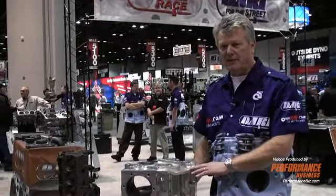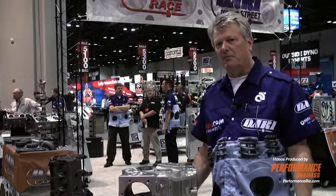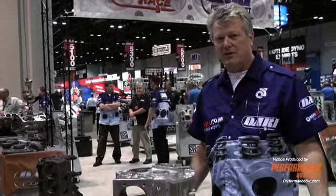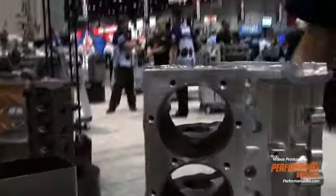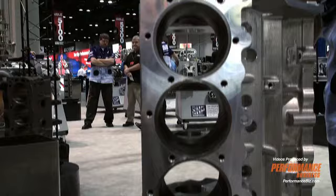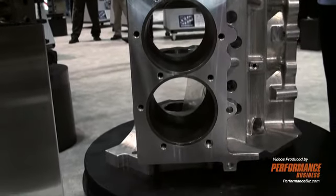This is a billet engine block. We make these — they are machined from about a 700 pound cube of 6061 aluminum, and the entire engine block is machined custom to suit the customer's needs. It can have water jackets or be a solid piece.